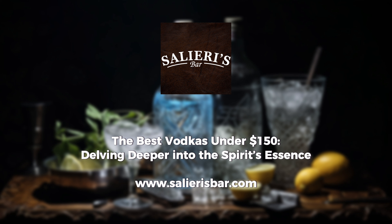Our first stop is Poland, where Belvedere stands as a testament to the country's rich vodka heritage. Quadruple distilled and crafted from Dankowski Gold Rye, each sip reveals layers of vanilla and earthy rye, culminating in a finish that's impeccably clean.